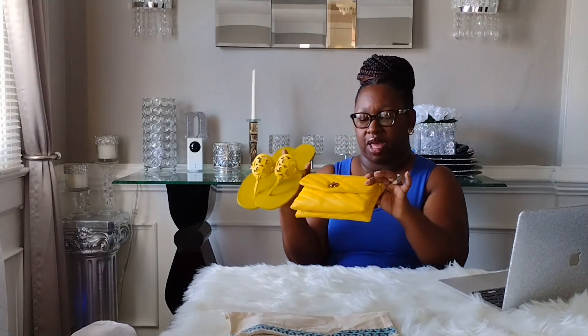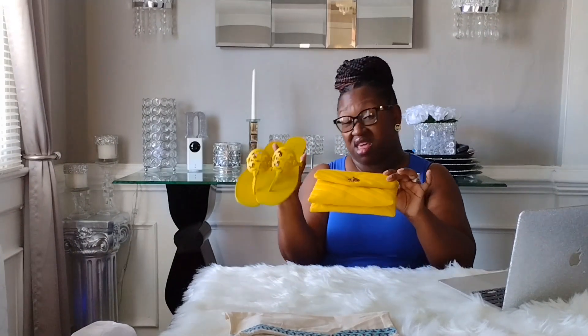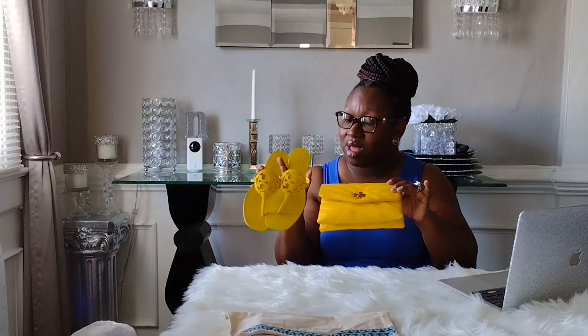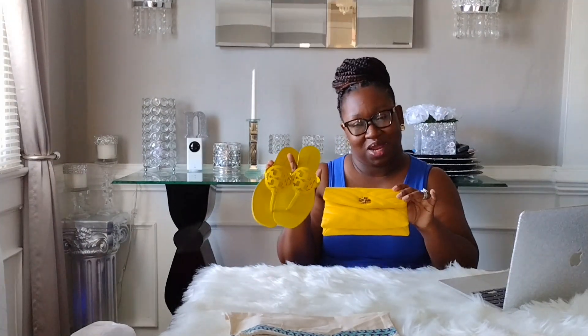Here they are, guys — I hope you can see them well in the light. Comment down below and let me know what you think: did I do good, or are the colors too off and I need to try again? Thank you so much for clicking on my video and taking the time to watch. Thanks for rocking with your girl, and I'll see you in the next one!